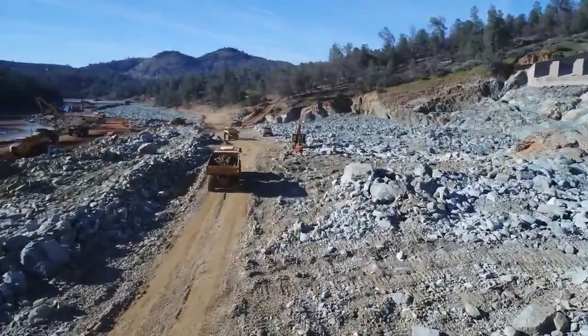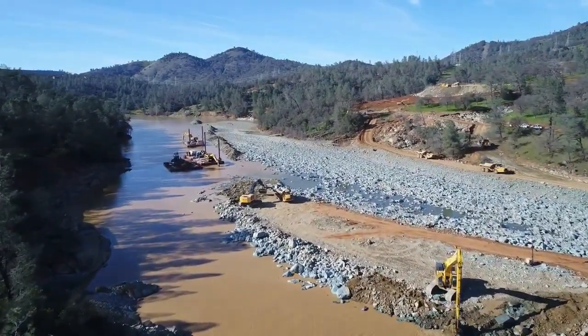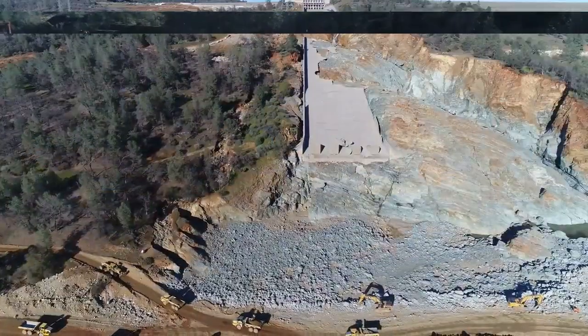They're taking all this material and, as you can see up to the right of the screen, they're making another mountain basically, so that should be interesting.